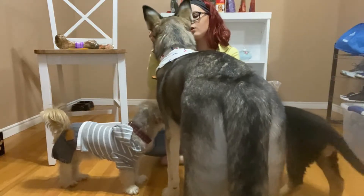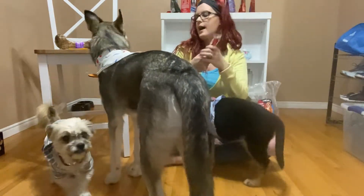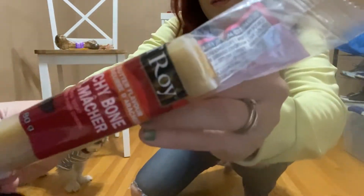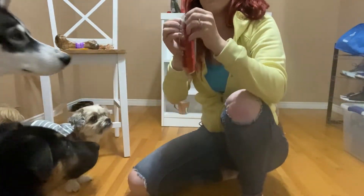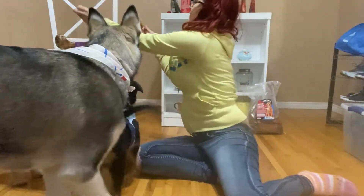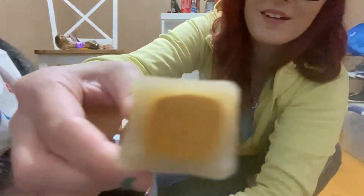Next we have the Ol' Roy peanut butter flavored dog treat. It's hard, like a bone. This is what it looks like here in the package. Let's open it up. Here's what it looks like — good luck focusing because there's dogs everywhere.